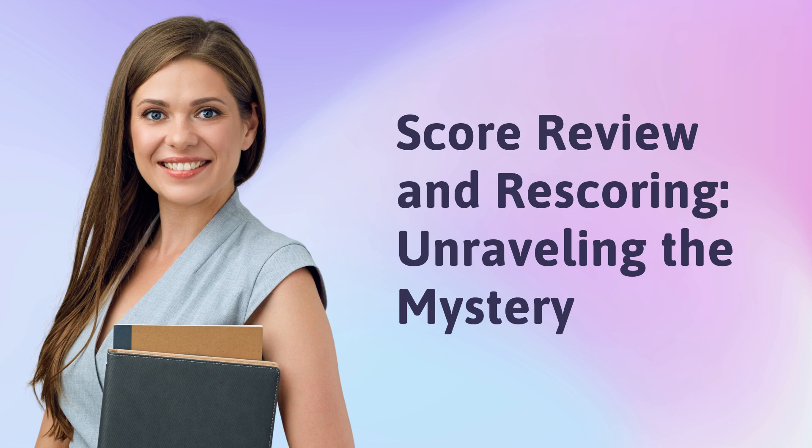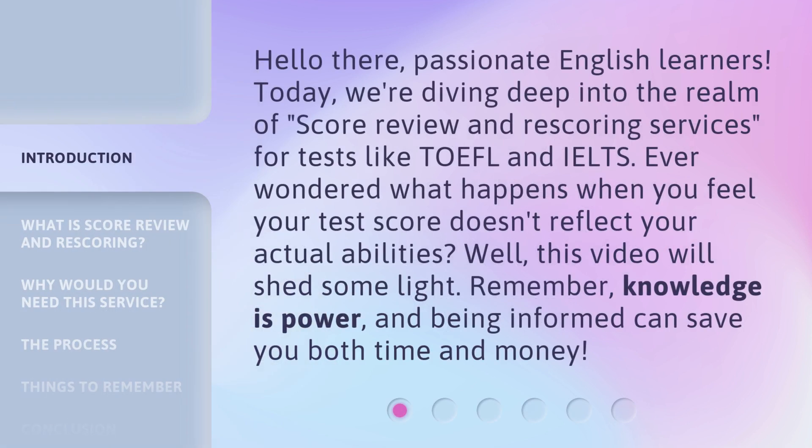Score Review and Rescoring: Unraveling the Mystery. Hello there, passionate English learners. Today, we're diving deep into the realm of Score Review and Rescoring services for tests like TOEFL and IELTS. Ever wondered what happens when you feel your test score doesn't reflect your actual abilities? Well, this video will shed some light. Remember, knowledge is power, and being informed can save you both time and money.